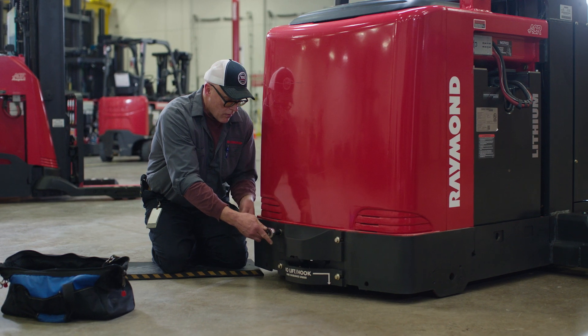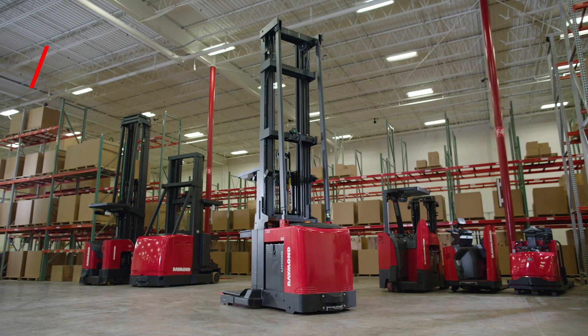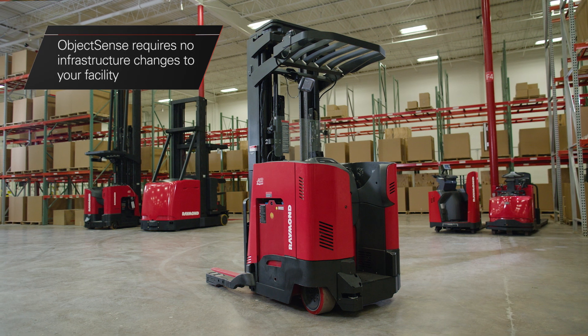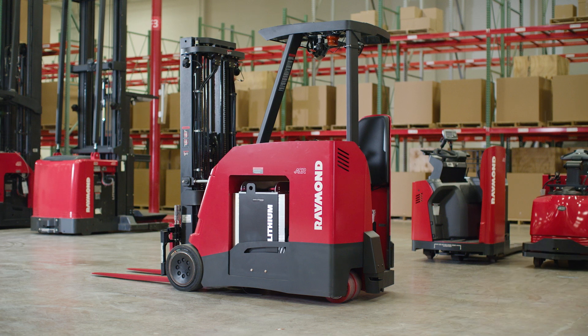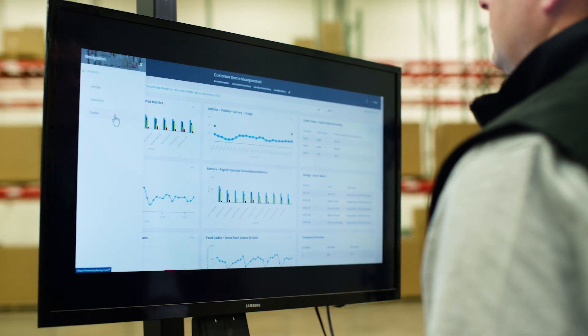ObjectSense is available on new orders with limited exceptions and as a retrofit option on select existing trucks. The system can easily be implemented since it requires no infrastructure changes to your facility, and allows you to create a fleet of trucks with valuable reporting capabilities when paired with the required iWarehouse telematics and global telematics server.